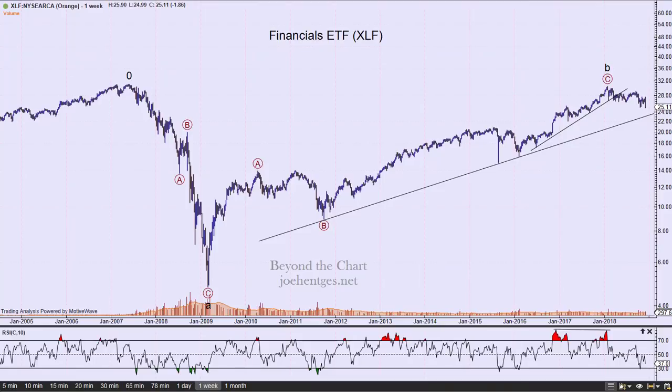Hello again everyone. In this technical analysis of the stock market video — I called it 'Financials Take a Hit,' and you'll see why shortly. We're going to take a look at the XLF, which really took a hit this last week, and the three top holdings in XLF: Berkshire Hathaway Class B, JP Morgan, and Bank of America. So stay tuned.